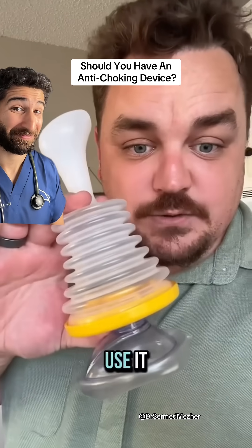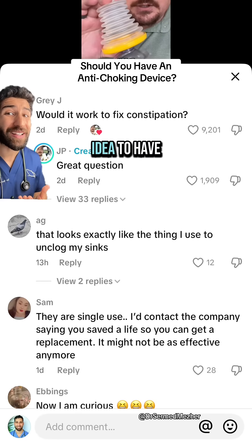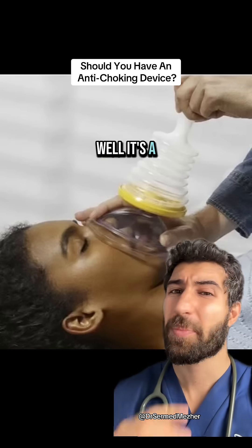I hope I never have to use it, but if you get one, don't test it. How does the LifeVac work, and would it be a good idea to have one in a pinch? Well, it's a pretty interesting device.